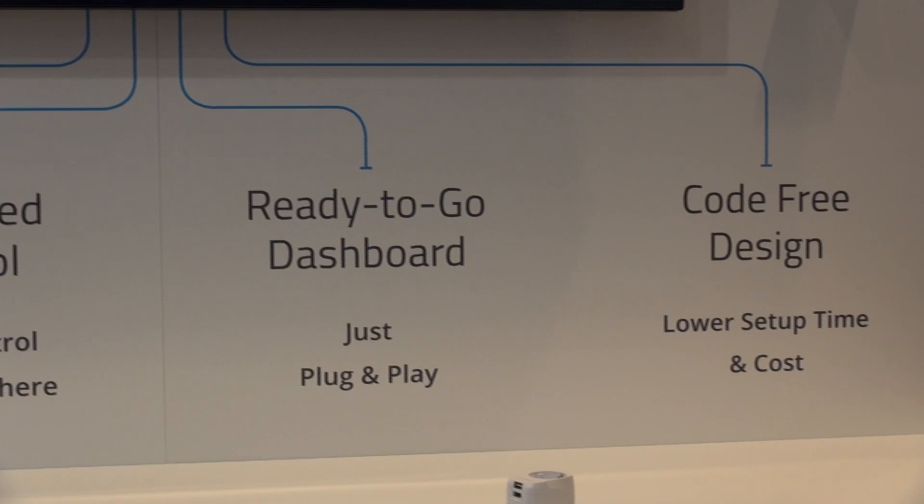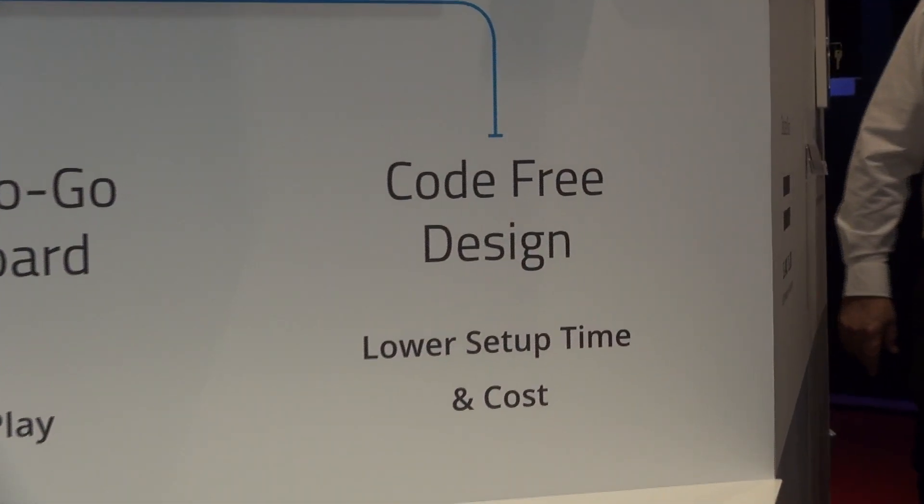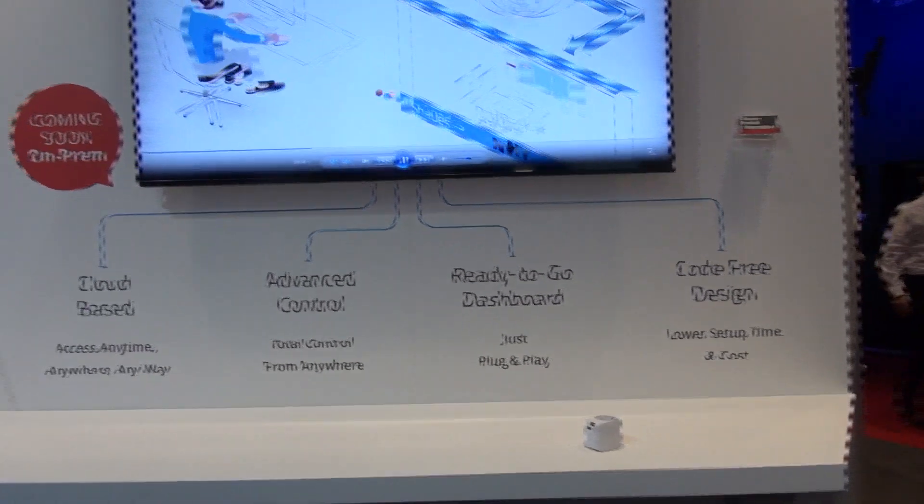The Kramer control is a code-free platform. It enables you with a simple drag-and-drop builder to build and design your control system.